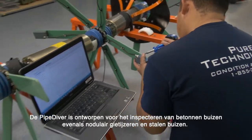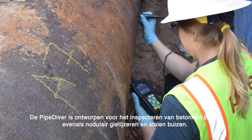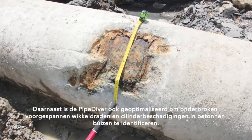The Pipediver is designed to inspect pre-stressed concrete cylinder pipe as well as metallic pipes such as ductile iron and steel. Additionally, the Pipediver is also optimized to identify broken bars and cylinder damage in bar-wrapped pipe.